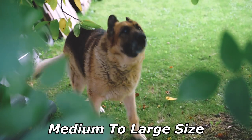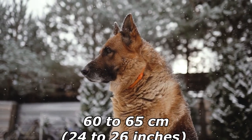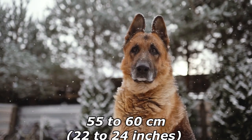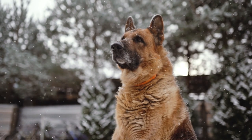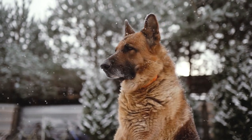German Shepherds are medium to large-sized dogs. The breed standard height at the withers is 60 to 65 centimeters, 24 to 26 inches for males, and 55 to 60 centimeters, 22 to 24 inches for females. German Shepherds are longer than they are tall, with an ideal proportion of 10 to 8.